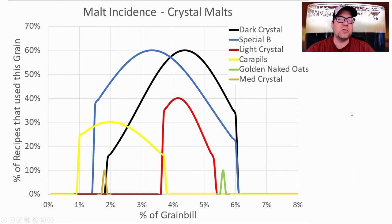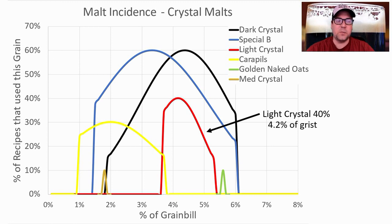I plan to use a mix of Two Row and Maris Otter — right around just above 30% each — to give me that 70-something percent I need for the base malts. For crystal malts, the most prominent were Dark Crystal and Special B, used in about 6 of the 10 recipes. Next was light crystal, while Carapils, medium crystal, and golden naked oats were not very prominent. Dark Crystal was used in 60% of recipes at an average of 4.4% of the grist. Special B in 60% at 3.3%, and light crystal in 40% at 4.2%.